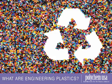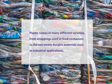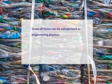What are engineering plastics? Plastic comes in many different varieties, from wrappings used in food containers to the extremely durable materials used in industrial applications. Some of these can be categorized as engineering plastics.